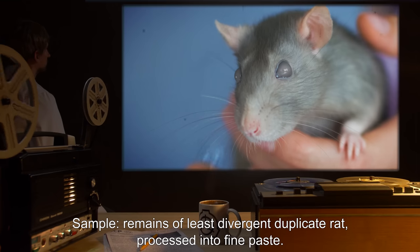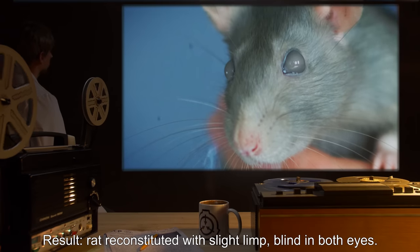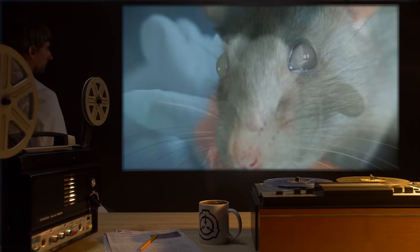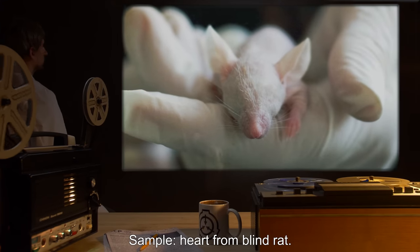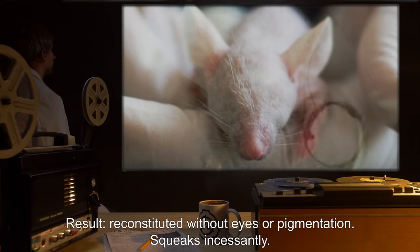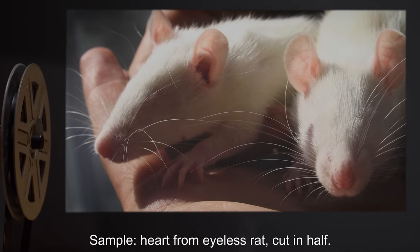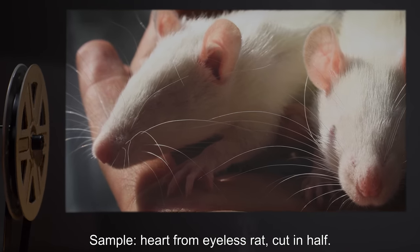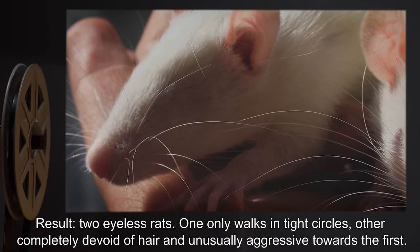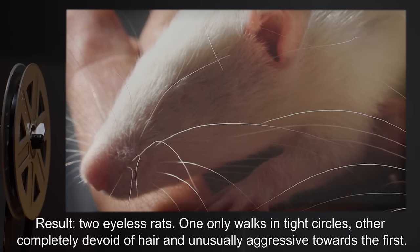Sample Three: Remains of least divergent duplicate rat, processed into fine paste. Result: Rat reconstituted with a slight limp, blind in both eyes. Sample Four: Heart from blind rat. Result: Reconstituted without eyes or pigmentation. Squeaks incessantly. Sample Five: Heart from eyeless rat, cut in half. Result: Two eyeless rats — one only walks in tight circles, the other completely devoid of hair and unusually aggressive towards the first. Note: The insect behavior appears to be degrading with the physiology.